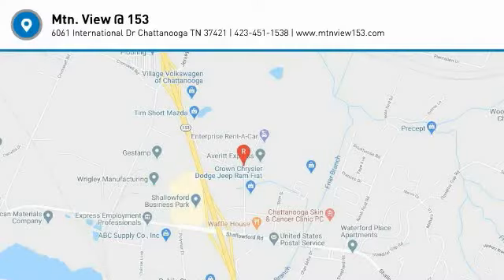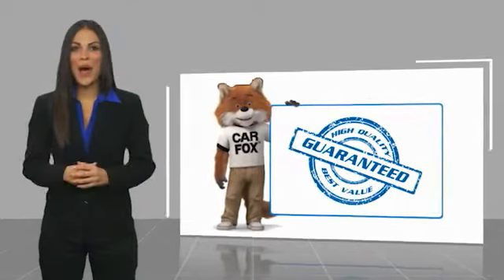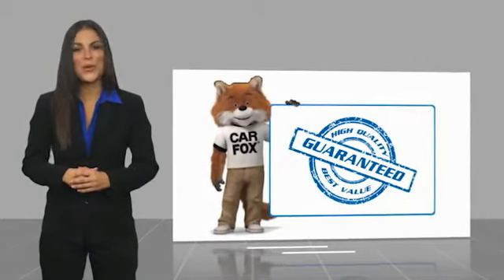Take it for a spin today. Here's another high quality vehicle with a Carfax Vehicle History Report.